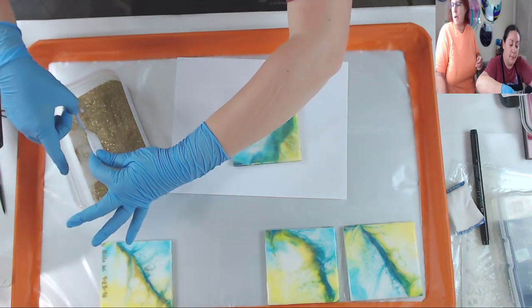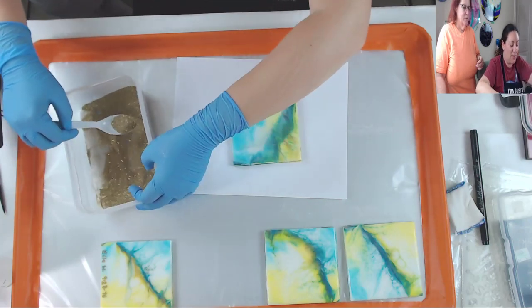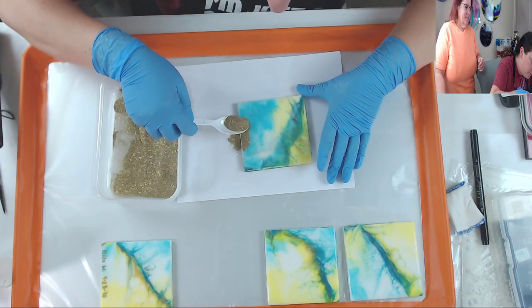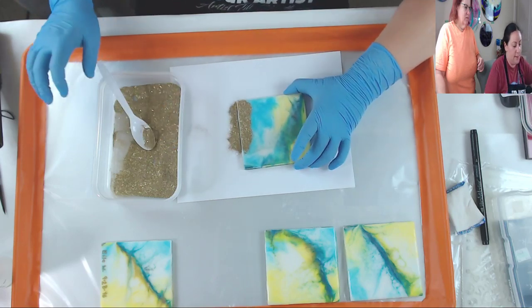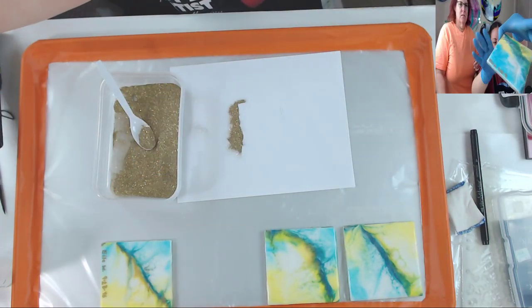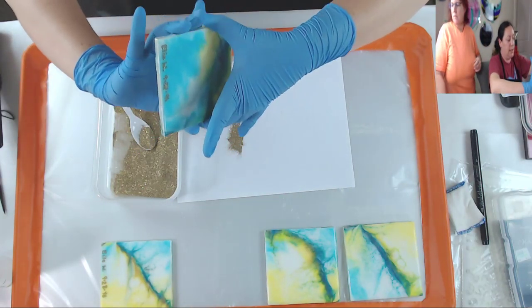Baby Cakes was trying to tell me 'paper, paper, paper' but our hands were busy! Thank you for looking out for me though, Baby Cakes, because I totally forgot. So you just want to do a little tap tap tap and see - because you put the chalk on, that's what keeps the powder from going all over and just sticking where you put the ink.